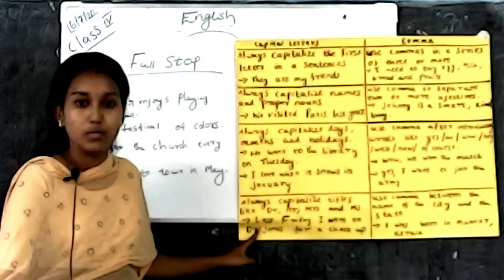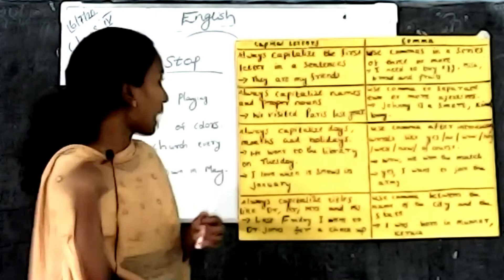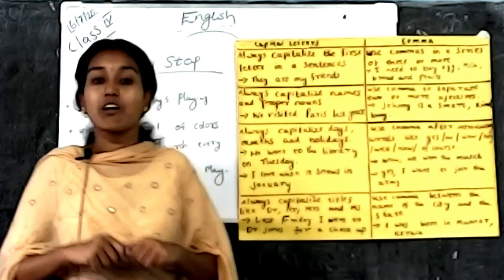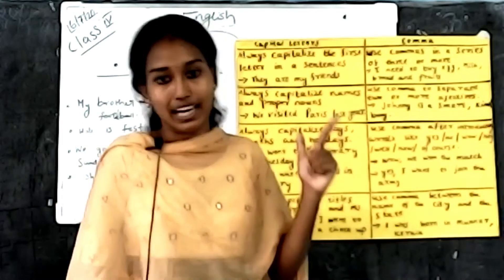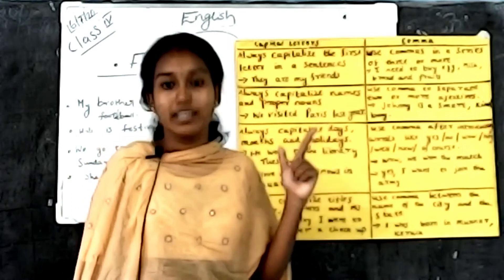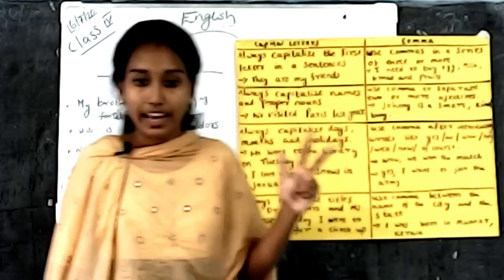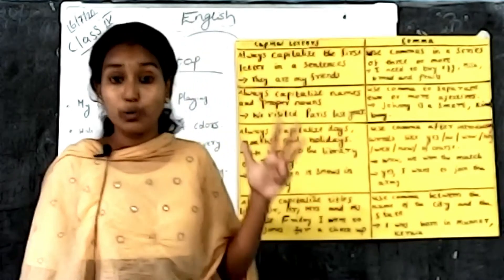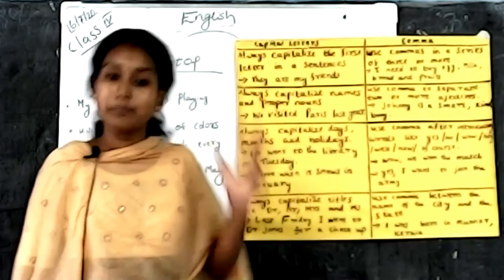To recap the capital letter rules: first, always capitalize the first letter in a sentence. Second, always capitalize names and proper nouns. Third, always capitalize days, months, and holidays. Fourth, always capitalize titles like Doctor, Miss, and Mrs.